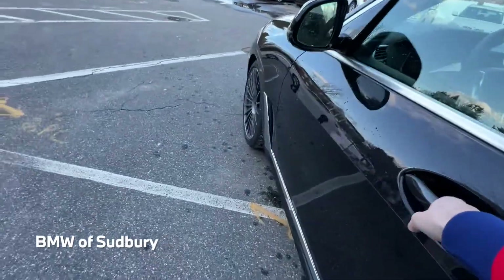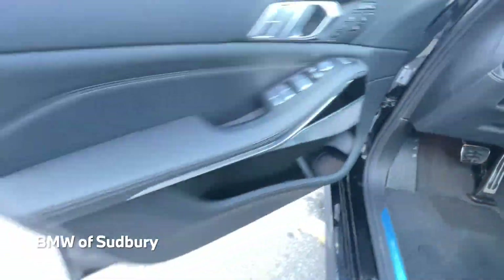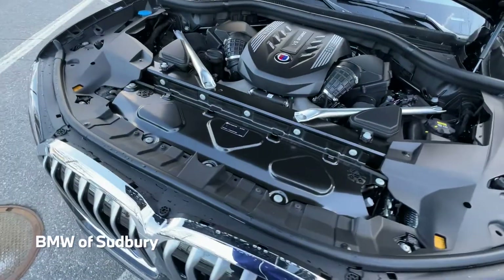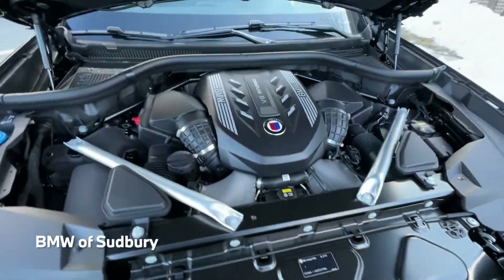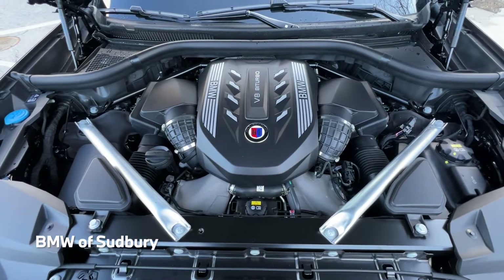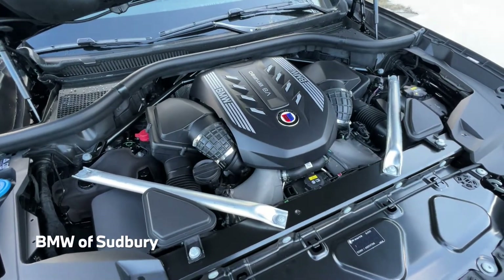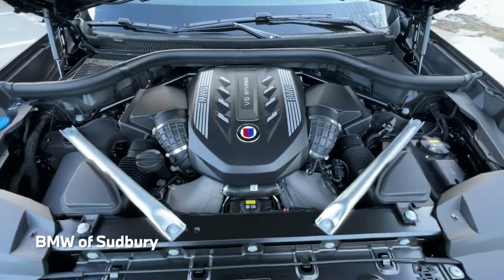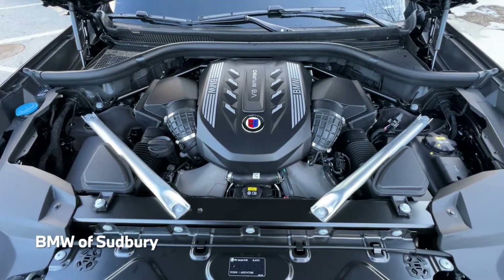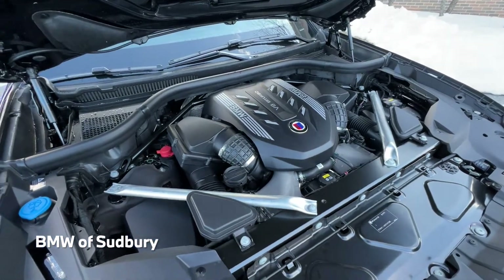So we'll take a look underneath the hood. The Alpina XB7 has a 4.4-liter twin turbo V8. It makes 612 horsepower and 590 foot-pounds of torque. BMW claims a 0-60 of 4.0 seconds, and it'll probably go a little faster than that — which is pretty incredible for a vehicle that weighs about 5,800 pounds. Definitely some incredible performance from this vehicle.